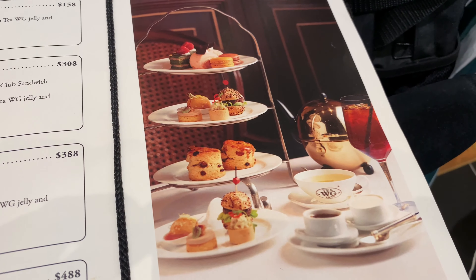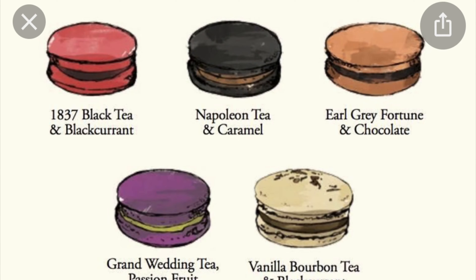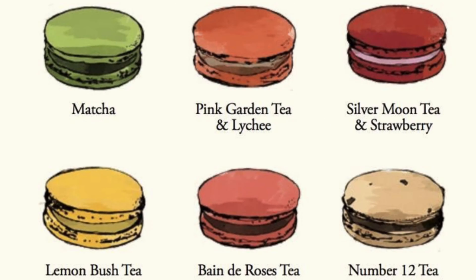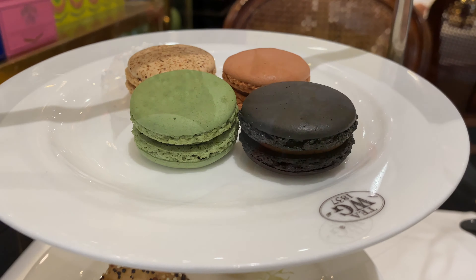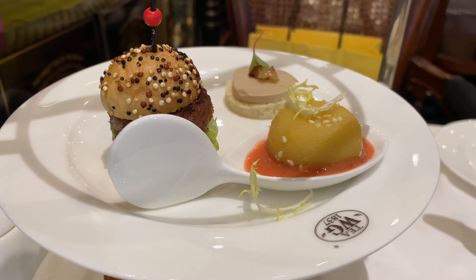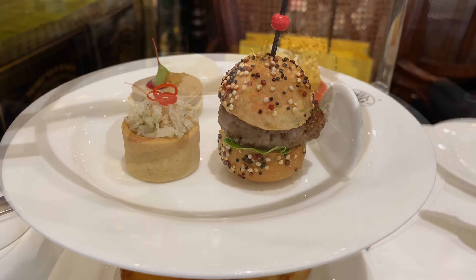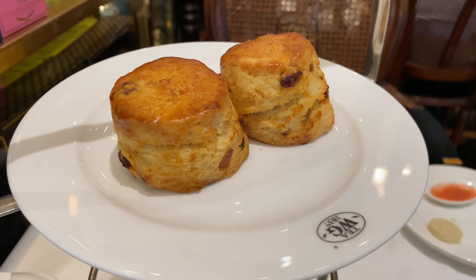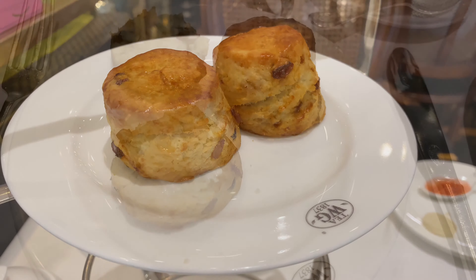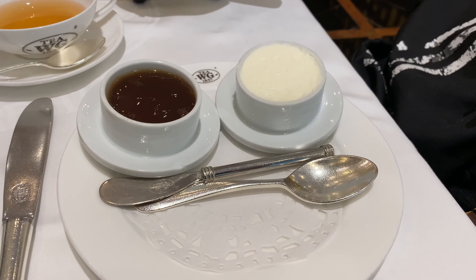Of course, no trip to the TWG tea salon would be complete without having a taste of their afternoon tea set. This tea set included your own choice of four tea-flavored macarons. And I have to tell you, it's just beautiful — they've made a fine balance among texture, tea aroma, and sweetness. And the savoury ones didn't disappoint either. For example, just look at this beautiful beef burger and finger sandwich. These two scones are the best made ones that I've ever tasted this whole year. And just look at this beautiful clotted cream and jam as well.